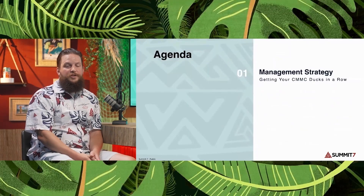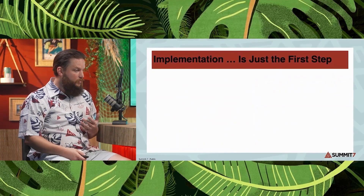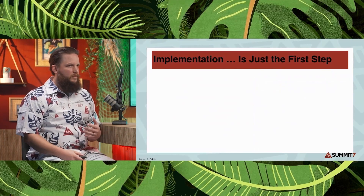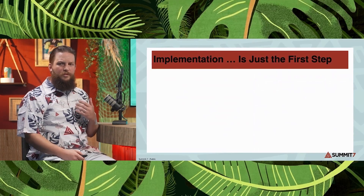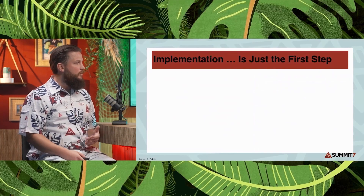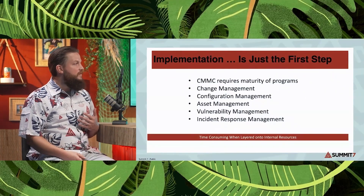Our management strategy — getting your CMMC ducks in a row. We've got our implementation, and one of the main points we get into in CMMC is that companies say, 'We got this cloud service or MSP and it said CMMC Level 2 on it, so we're probably good to go.' But there's a lot more after that implementation piece, whether you have a cloud service or implement your own network. You need to actually manage through the life cycle to be CMMC compliant.